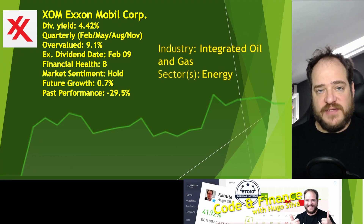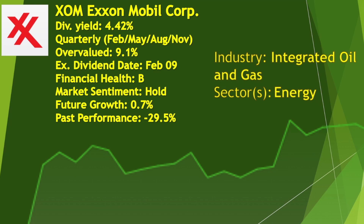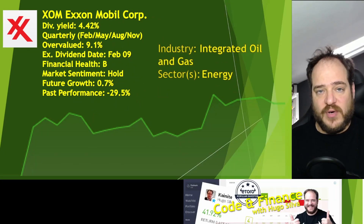Last but not least, we have the ticker XOM — Exxon Mobil Corp. They have a dividend yield of 4.42%, the lowest of this week's picks. They pay quarterly in February, May, August, and November. They are overvalued by 9.1%, which is quite a lot — the entire energy sector went up quite a lot. I still prefer Chevron over Exxon, as Chevron has a higher dividend yield and is still undervalued compared to Exxon. The ex-dividend date is on the 9th of February, which is quite short for us to invest and get dividends this quarter.